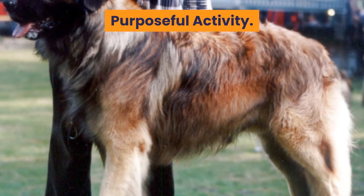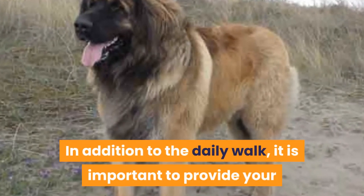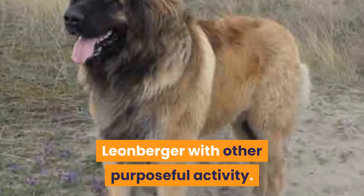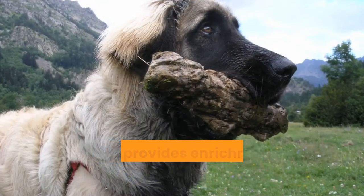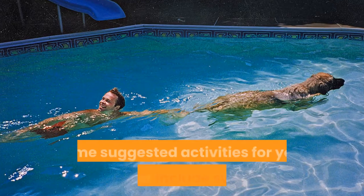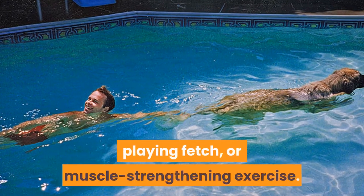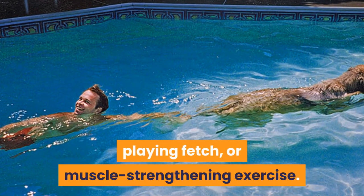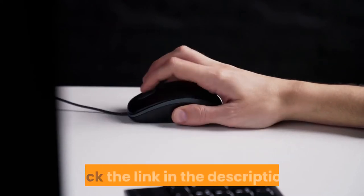Purposeful activity. In addition to the daily walk, it is important to provide your Leonberger with other purposeful activity. This is not only to burn pent-up energy — it also provides enrichment and gives them a job to do. Some suggested activities for your Leonberger include swimming, playing fetch, or muscle strengthening exercise. For more exercise ideas, click the link in the description.